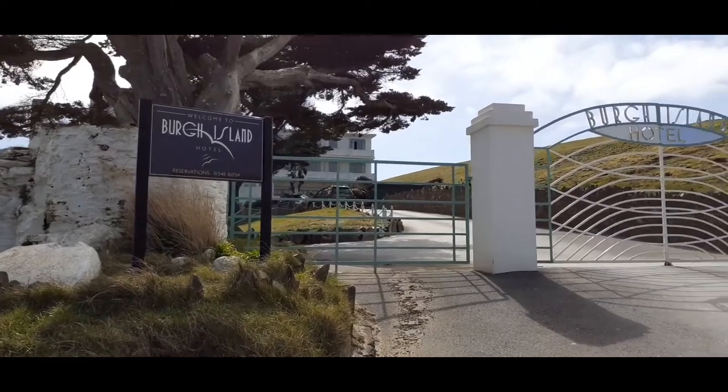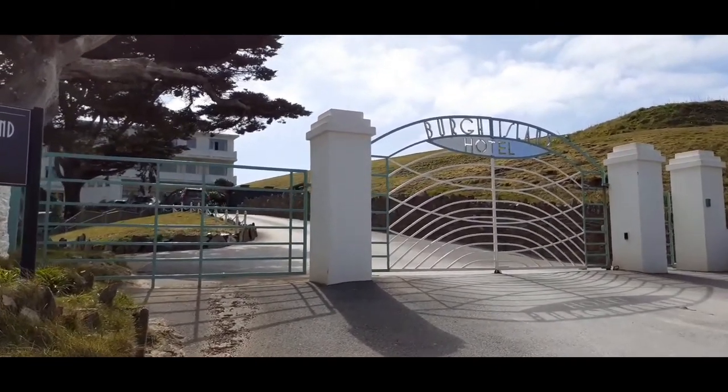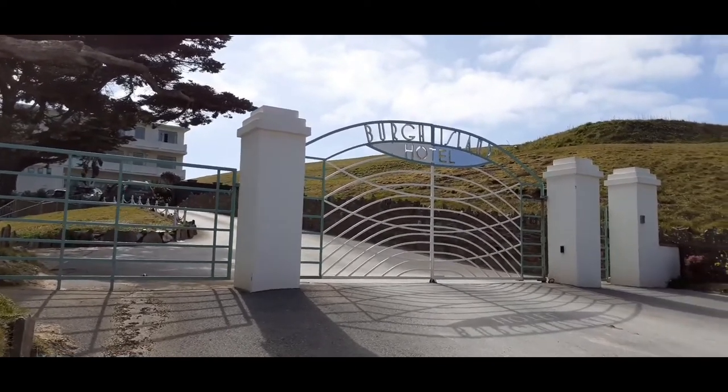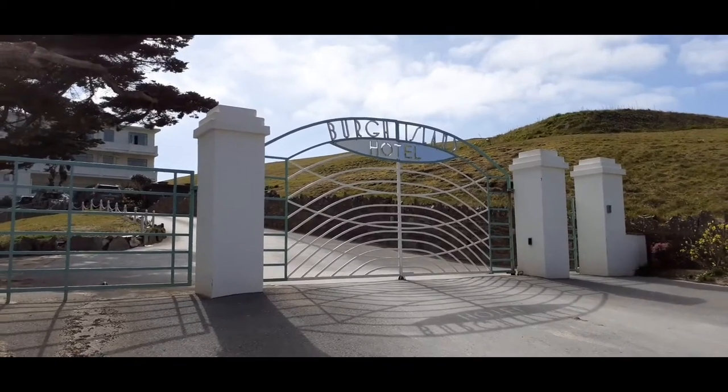The hotel is an art deco style built in 1929 and has reportedly played host to many rich and famous people. We've never actually been in there — I think it's a bit out of our price range.